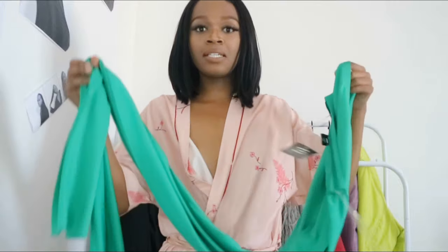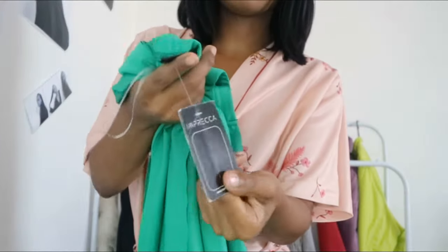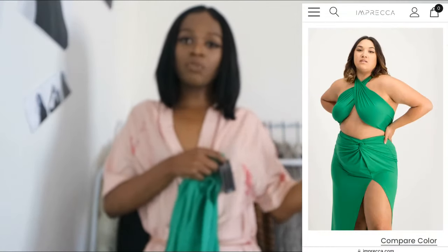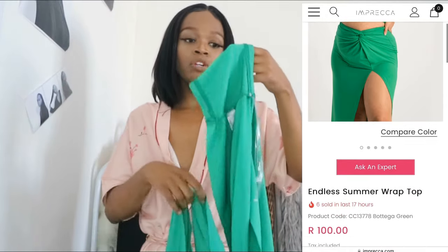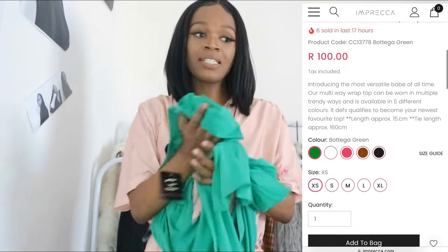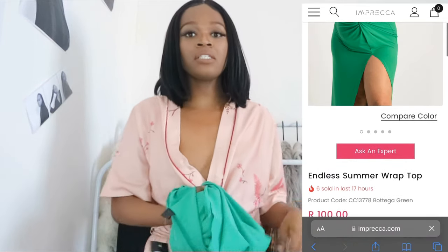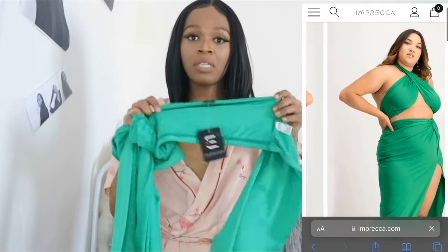The first item I'll show you guys is this infinity top from Impreka. I haven't worn it as yet. It comes with its tag but doesn't have a price — I'll link everything on screen so you can see the name and price. This top can be worn in different ways, and it comes in a lot of colors: brown, white, pink, and orange. You can see all the colors on screen.